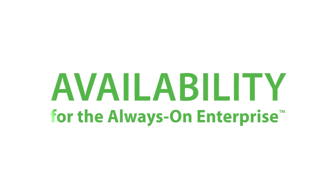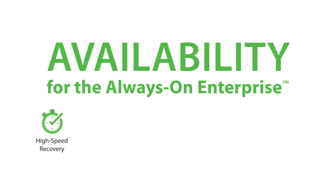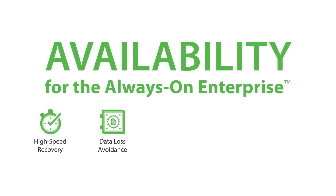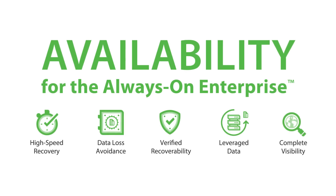Delivering availability for the always-on enterprise through the following capabilities: high-speed recovery, data loss avoidance, verified recoverability, leveraged data, and complete visibility.